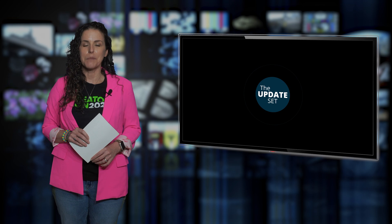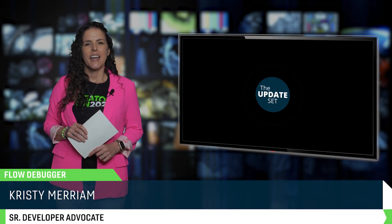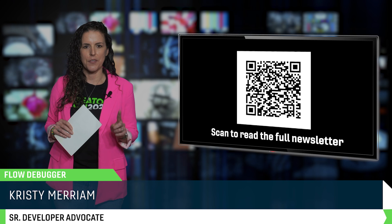Welcome back to the Update Set, the official newscast of ServiceNow Community News, keeping you up to date on everything happening in the ServiceNow Community. I'm Christy Merriam, your host, developer advocate, and a person who actually enjoys debugging in Flow Designer, especially with that new Flow Debugger tab.